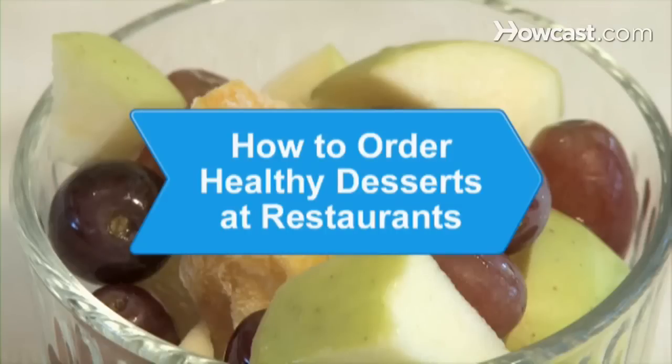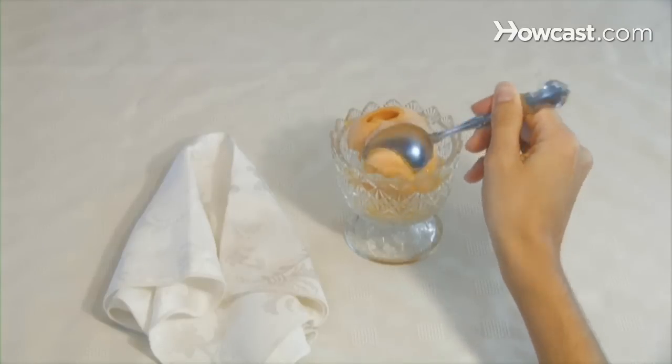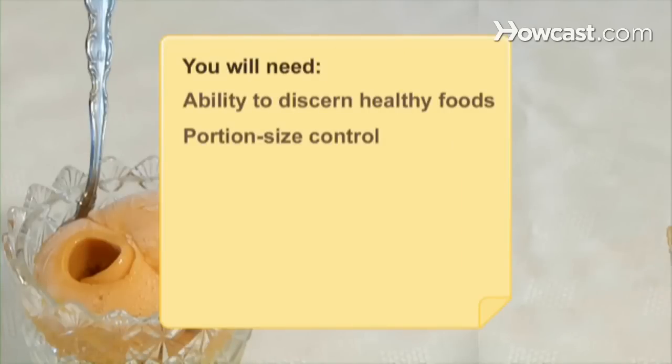How to Order Healthy Desserts at Restaurants. Everyone is looking for ways to have their cake and eat it, too. Use these tips to find the most waist-friendly option for satisfying your sweet tooth. You will need the ability to discern healthy foods and portion size control.